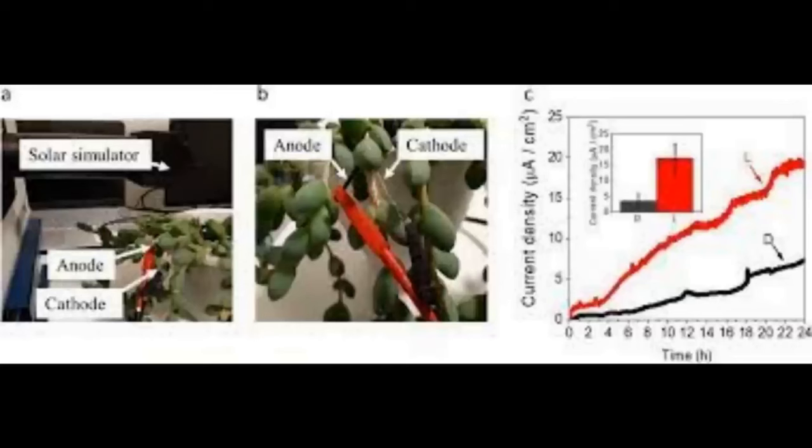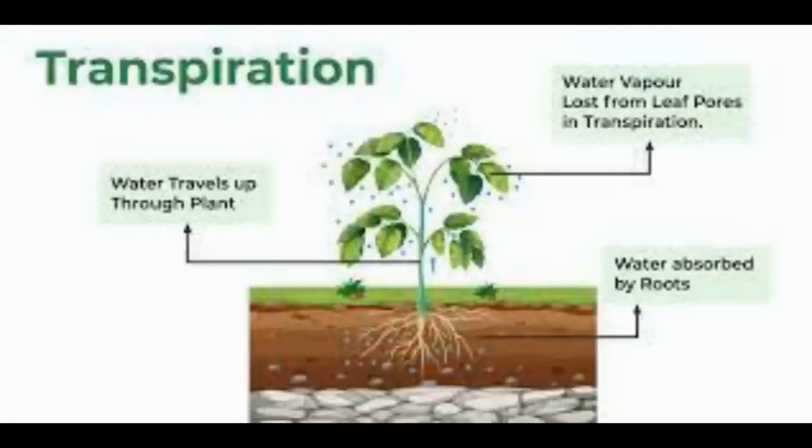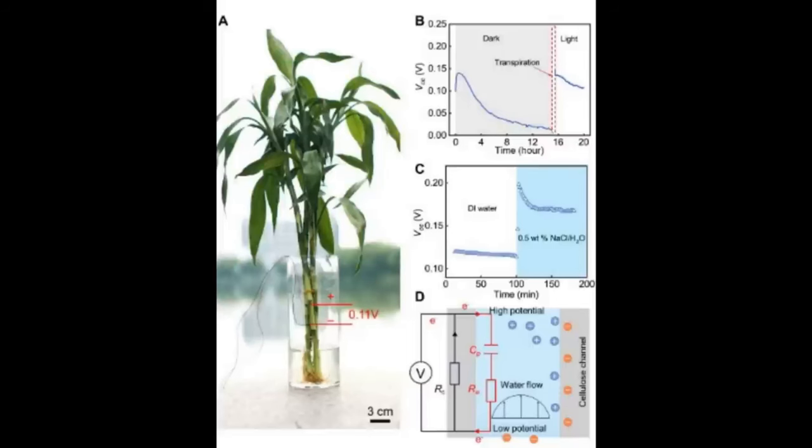The team designed experiments where protons within the leaf's internal solution could combine to form hydrogen gas at the cathode, and this hydrogen could also be collected for other applications. A single leaf was capable of producing voltages of 0.28 volts, and connected to a circuit it generated 20 microamps per cubic centimetre of current. If exposed to light, the leaf is capable of continuously producing current, just like a true living photocell.